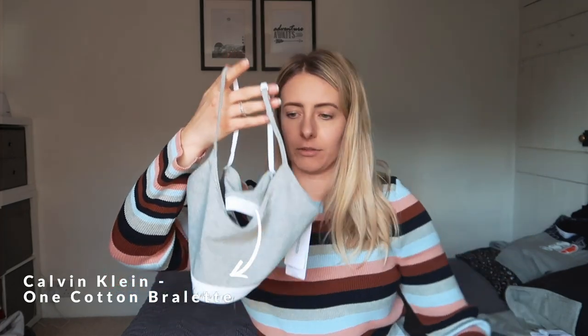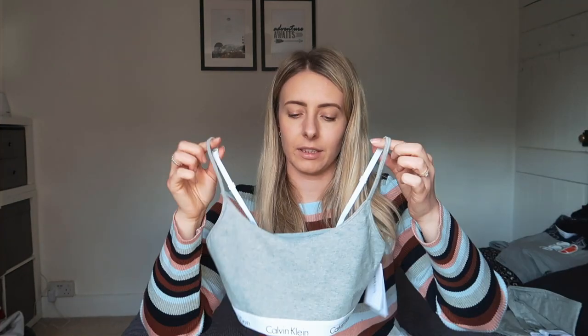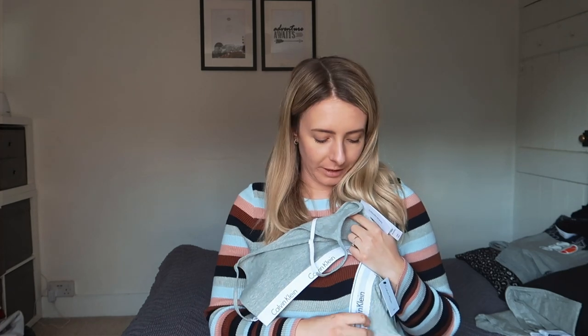I could not do an underwear haul for working from home without grabbing myself a Calvin Klein bralette set. This is the CK cotton bralette in grey, with the branding along the waist. As a set you can also order the cotton briefs — I've ordered the full brief because comfort is key. I cannot wait to wear these two together — comfort in an underwear set.